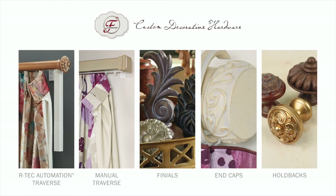Finestra custom decorative hardware incorporates the look of old-world elegance into modern-day decor. Each piece is hand-painted by local artisans. The collection offers 26 beautiful finial designs with 25 rich hand-painted finishes. Pole options are available in 1-3/8, 2, and 3 inch diameters and ship within a 10 business day lead time. The Artec automation traverse does have a slightly longer lead time.